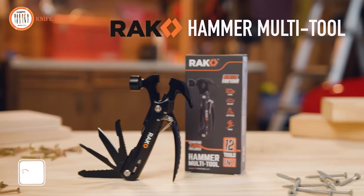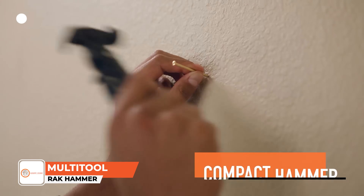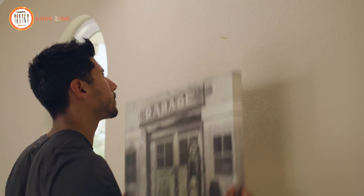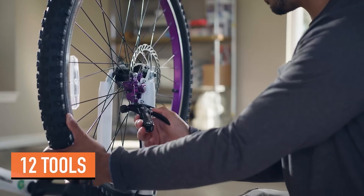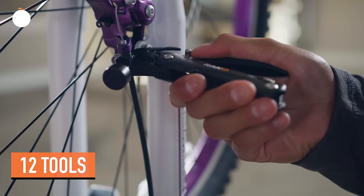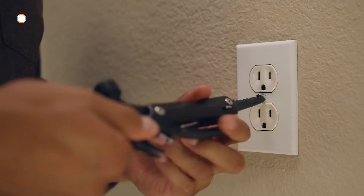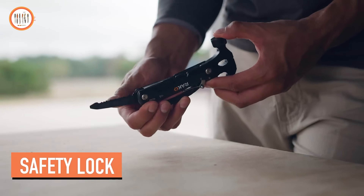Introducing the RAK Hammer Multi-Tool — an indispensable addition to any tool kit, making it the perfect gift for those seeking to enhance their arsenal of tools. Crafted with precision and practicality in mind, this versatile gadget is tailored for dads, husbands, friends, or passionate DIYers who crave innovation. Boasting a remarkable 12-in-1 functionality, the RAK Multi-Tool Hammer combines essential instruments such as a hammer, pliers, serrated knife, and saw.